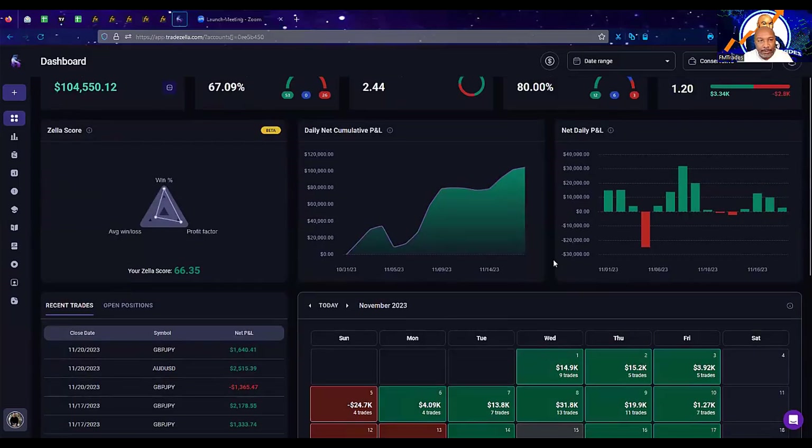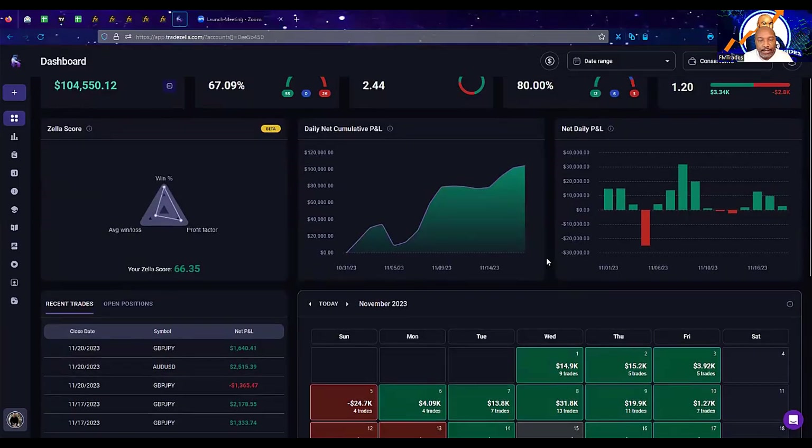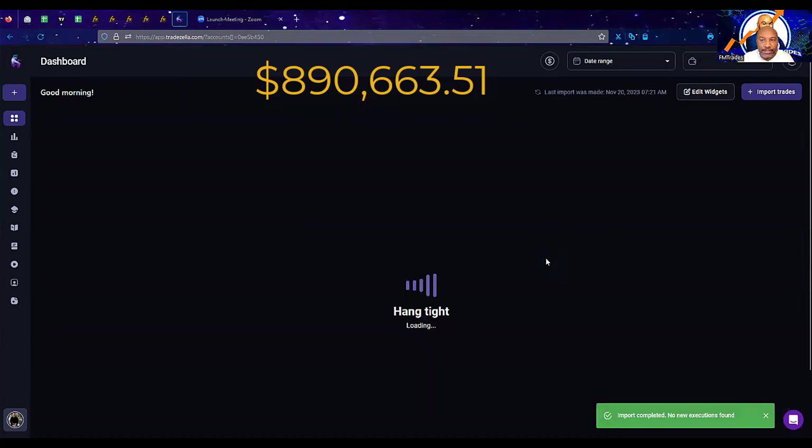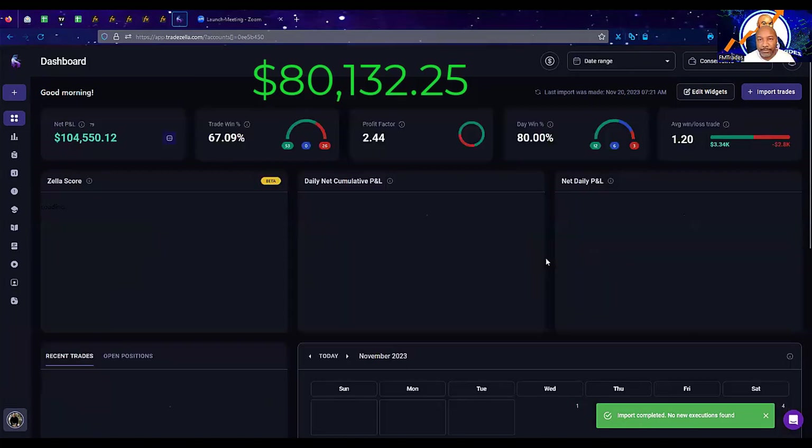This is the conservative account. We started trading on a balance of $890,663.51. In the first week of trading on the conservative account, we grew it by about $80,132.25 — just under 10% for the first week of November.